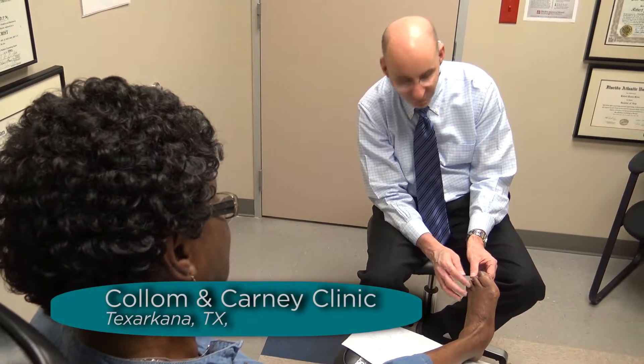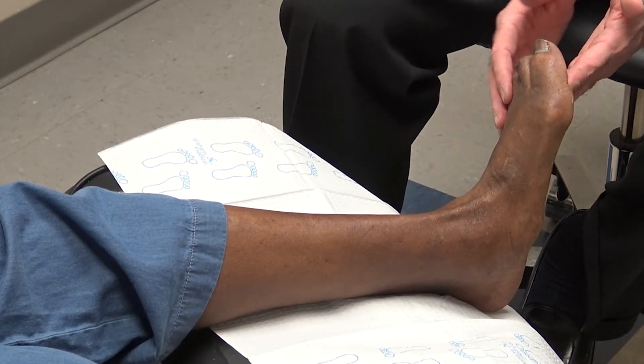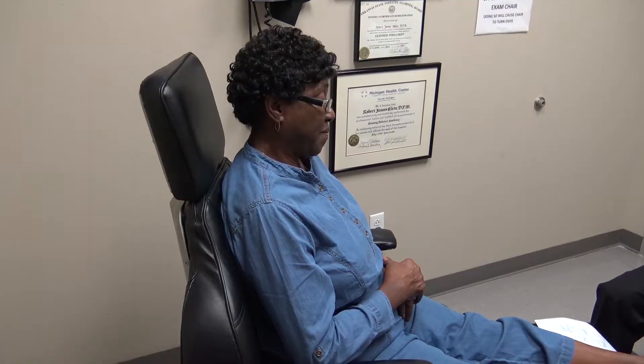Dr. Robert Klein and Margie Owens have become allies in a battle to save Margie's leg and life. At 66 years old, Margie suffers from rheumatoid arthritis and diabetes.